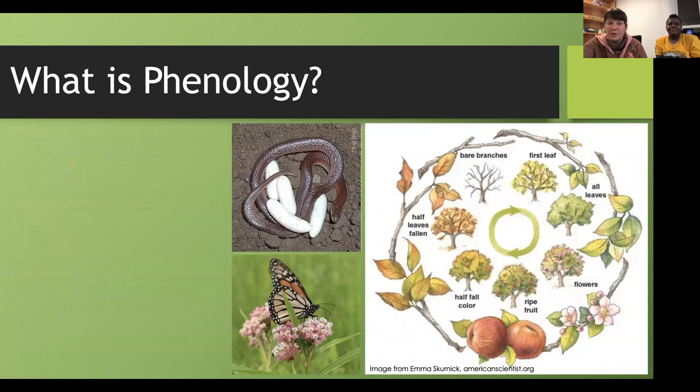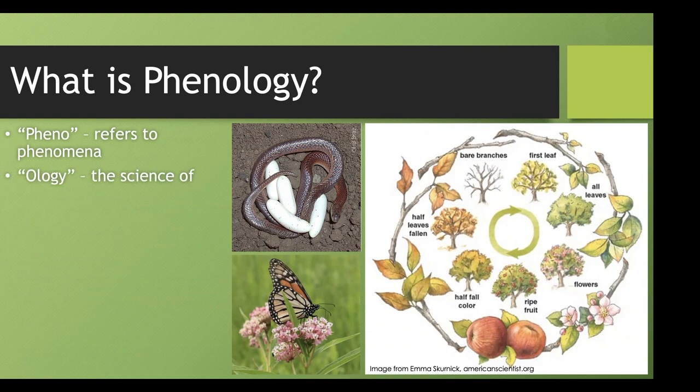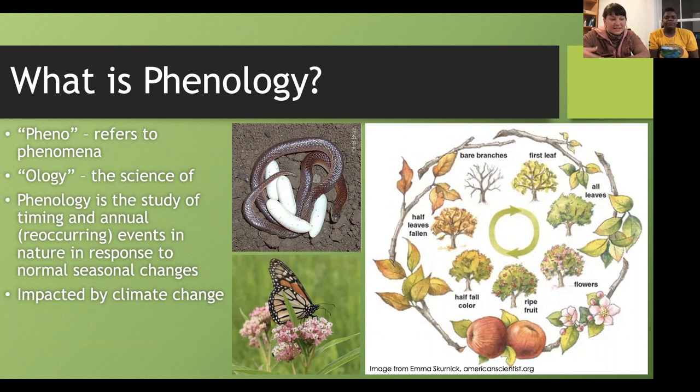Let's start by talking about what phenology is. The word phenology refers to phenomena — 'pheno' translates to phenomena, and 'ology' translates to the science of. So this is the science of phenomena in nature. We look at perennial events and annual markers throughout the seasons to see what is happening with a plant, a butterfly, or a snake in their life cycle. These things are being impacted by climate change, which is something we can actually measure in our park in Lewisburg, West Virginia, and we're hoping to contribute that data to scientists. This term has been around since 1853 when it was first used in literature by a botanist.